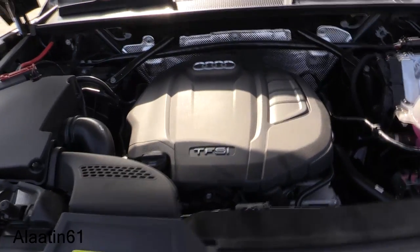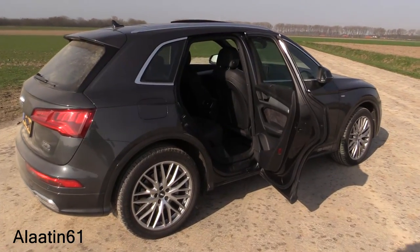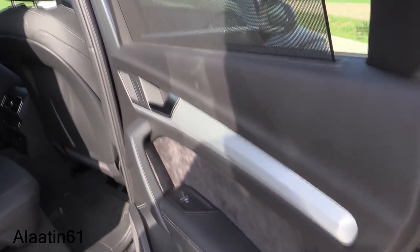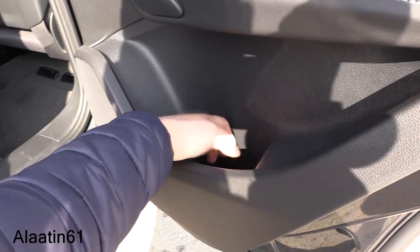The fuel capacity is 70 liters. Fuel consumption is 6.9 liters per 100 kilometers combined, 6.1 on the highway and 8.4 in the city. Let's take a look at the interior of the second generation Q5. It has sun shades and half-alcantara door panels.